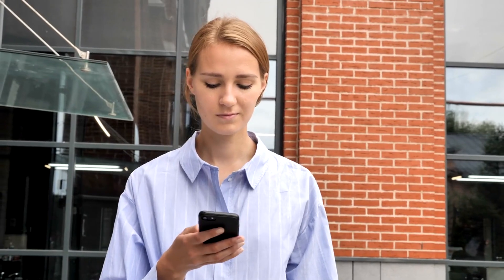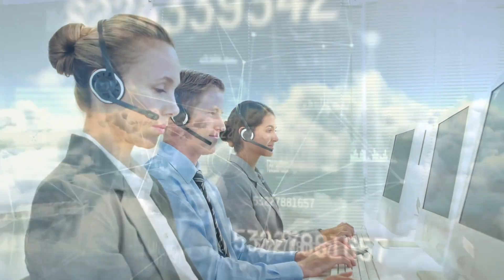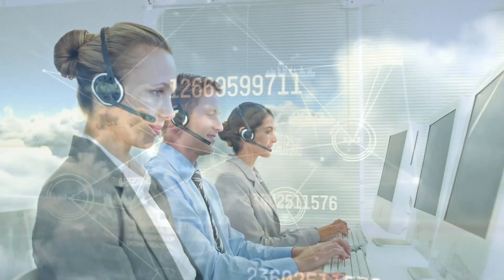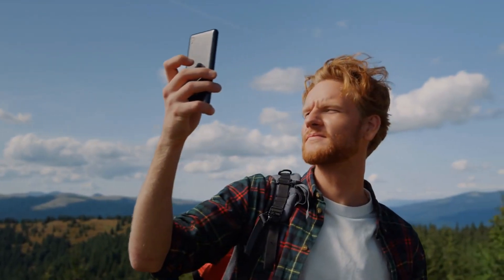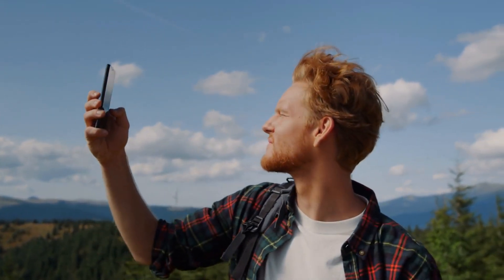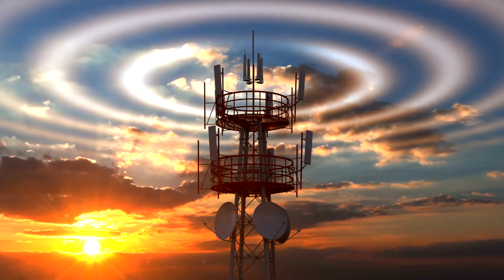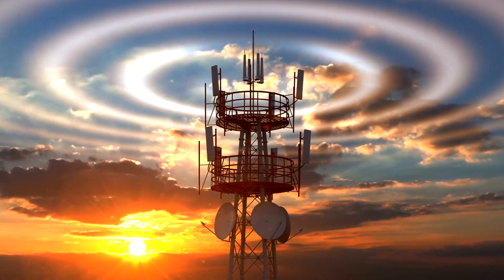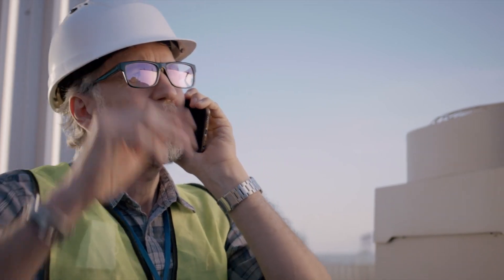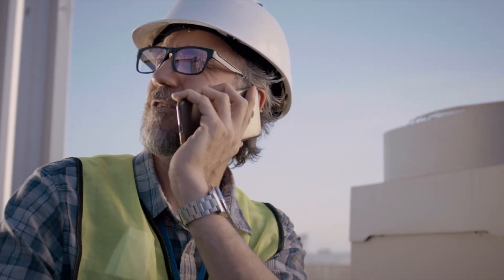But what happens if you're on the move during a call? Say you're walking down the street or driving in your car. Well, this is where the brilliance of mobile networks really shines. As you move, your phone continuously communicates with nearby cell towers, checking which one has the strongest signal. If the signal from one tower starts to weaken, your phone will automatically switch to a stronger tower without you even noticing. This seamless transition is called a handoff, and it ensures that your call stays connected no matter where you go.